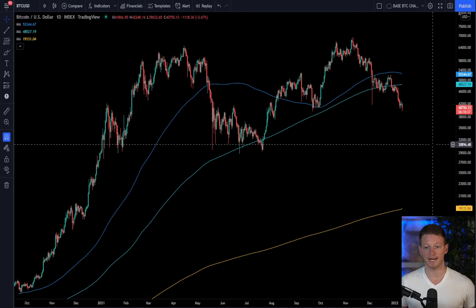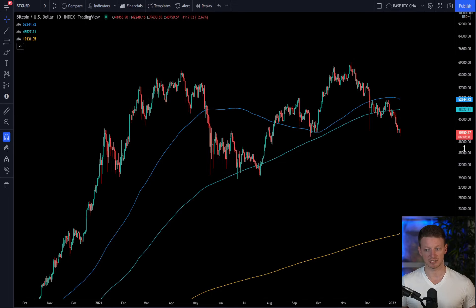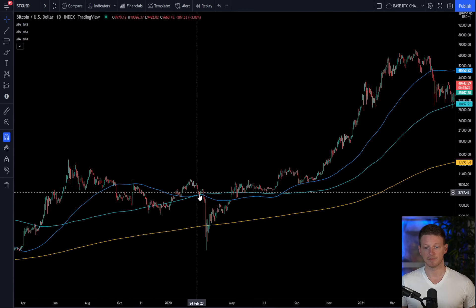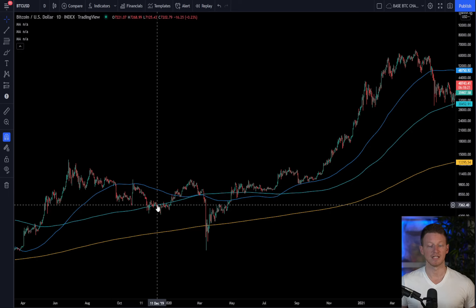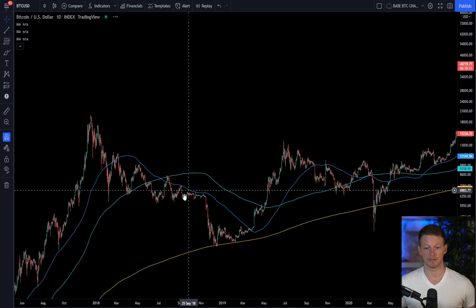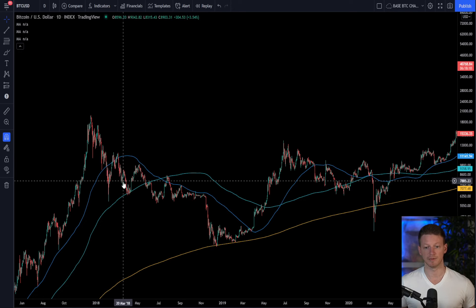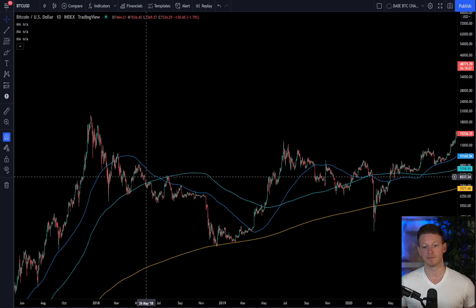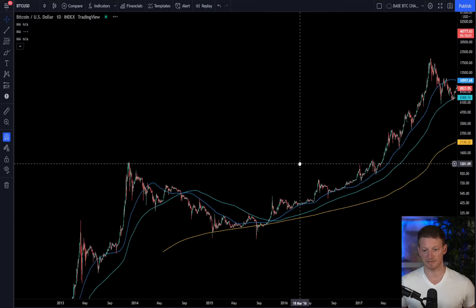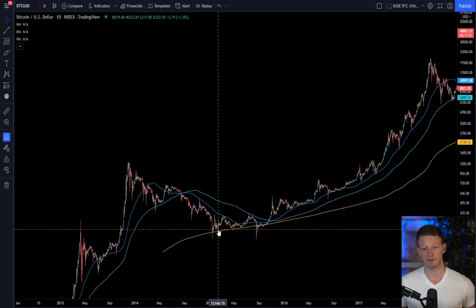What has happened now is we've dropped below the 20-week and we've dropped below the 50-week moving average. Every time we drop below the 20-week, we've headed down to the 50-week. Every time we have not been able to hold the 50-week, we've headed down to the 200-week. It happened in 2018 — in February we lost the 20-week, headed down to the 50-week, then lost the 50-week and went down to the 200. It's happened literally every time in Bitcoin's history.